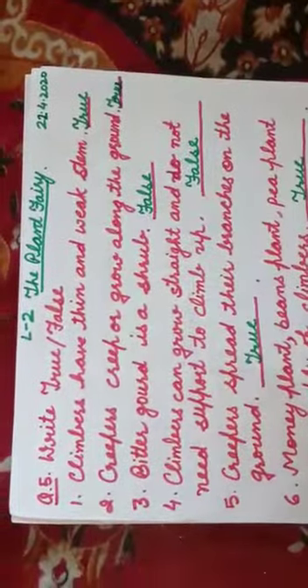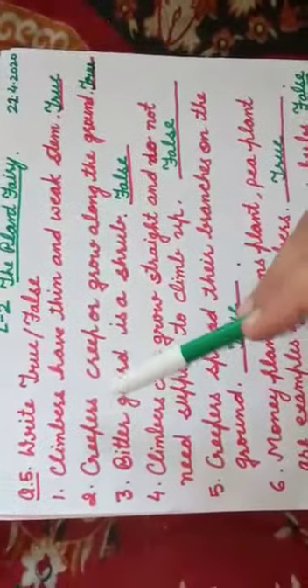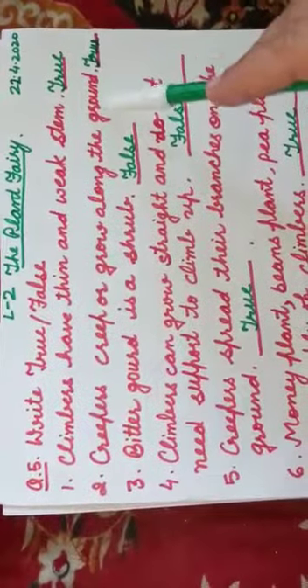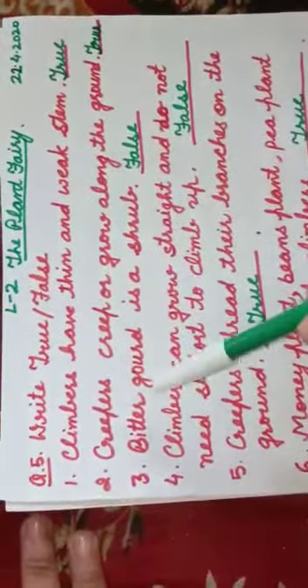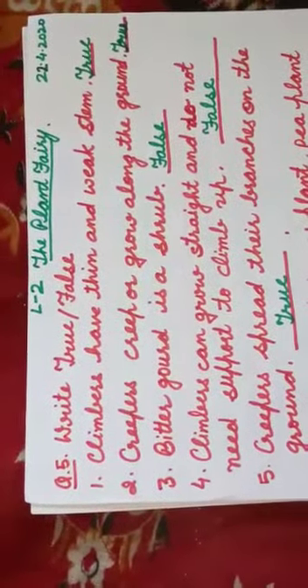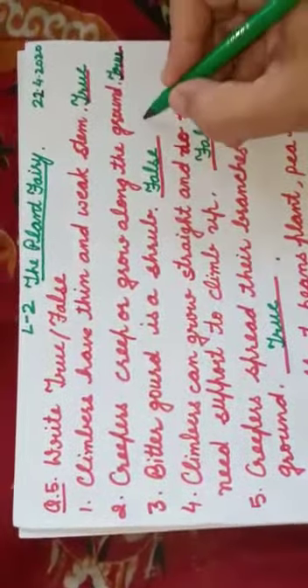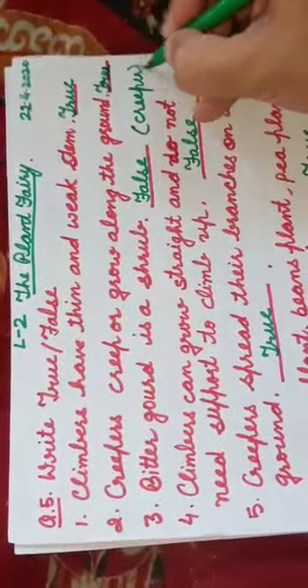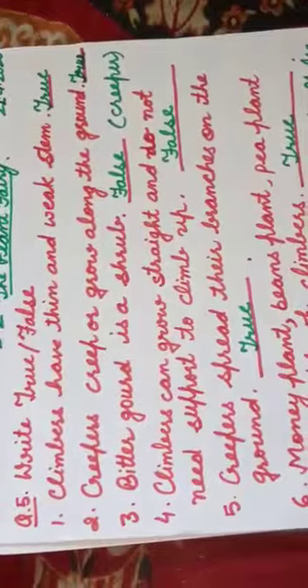Second: creepers creep or grow along the ground. Yes, it is true. Third: bitter gourd is a shrub — false. Bitter gourd is not a shrub, it is a creeper. Fourth: climbers can grow straight and do not need support to climb up — it is false.